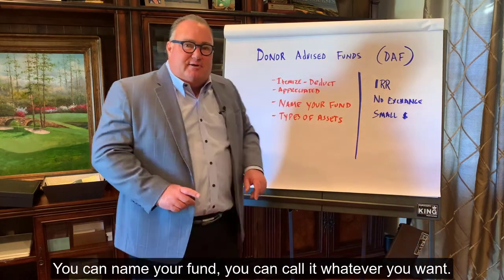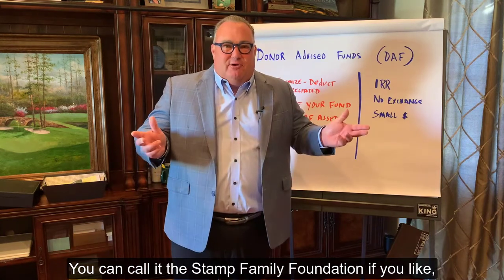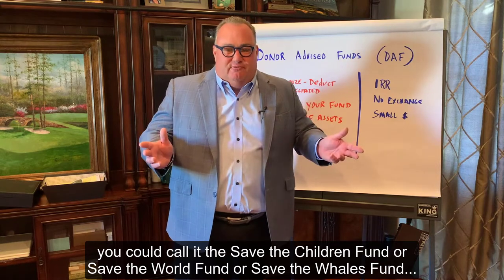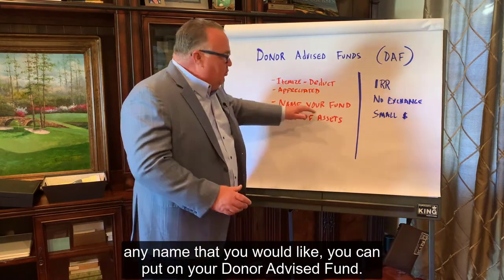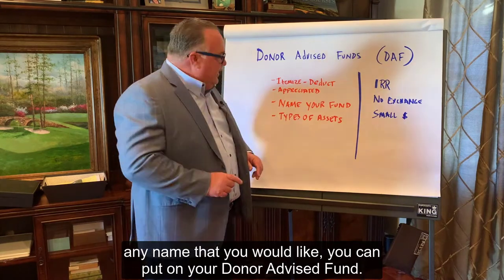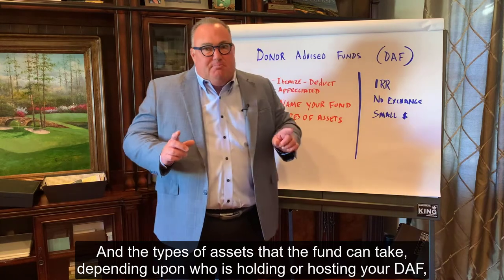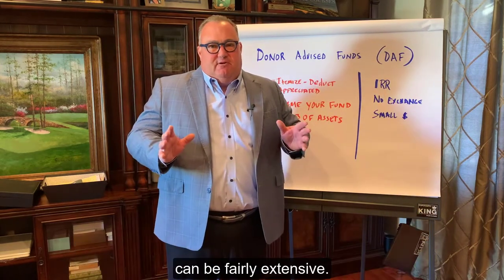You can name your fund whatever you want. You can call it the Stamp Family Foundation, the Save the Children Fund, the Save the World Fund, or the Save the Whales Fund — any name that you would like. And the types of assets that the fund can take, depending upon who is holding or hosting your DAF, can be fairly extensive.